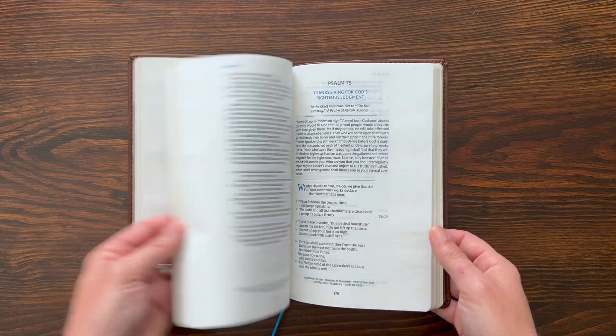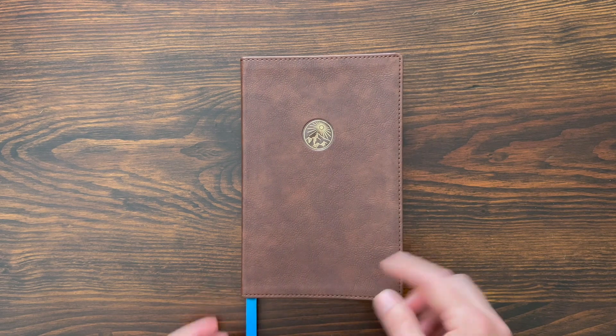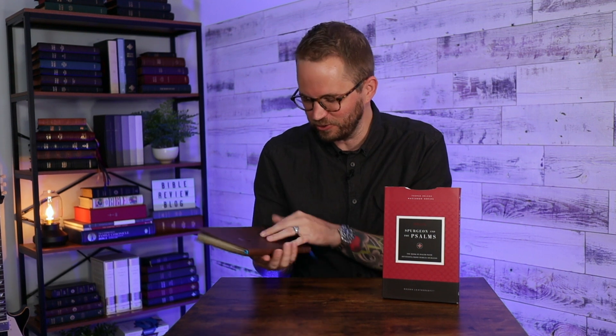Overall, really great — easy to read, nice little compact design, and the added factor of those Spurgeon devotional thoughts really sets it apart. There you have it: the NKJV Spurgeon and the Psalms from Thomas Nelson. A great little combo devotional slash psalm book. I really like this. It feels great in hand, looks nice, it's easy to use — something you can sit next to your Bible and do your morning devotions with. If you have any questions, leave them in the comments and I'll get back to you.